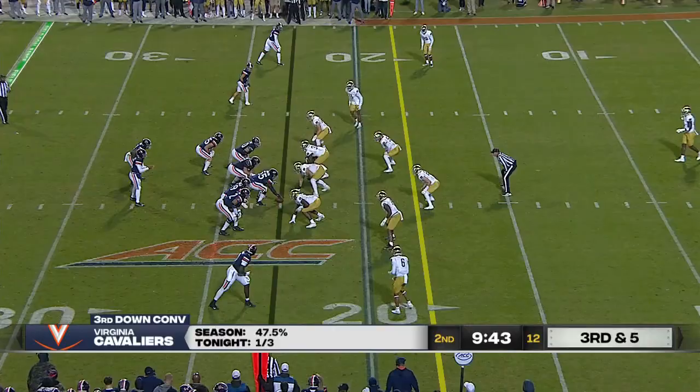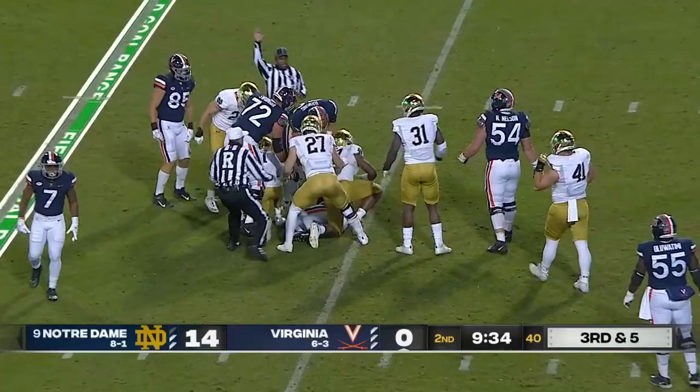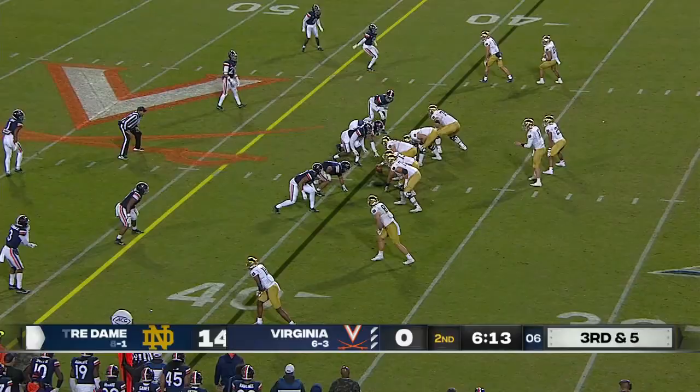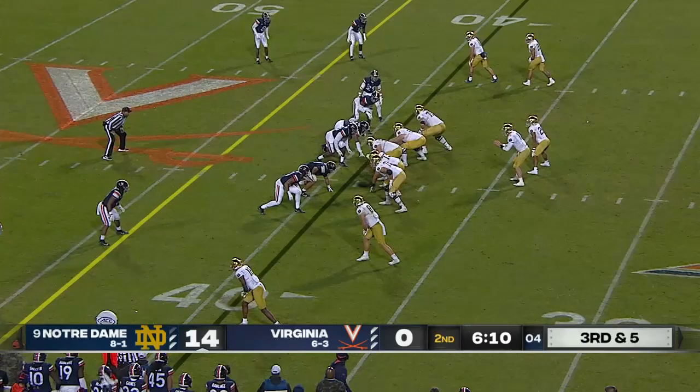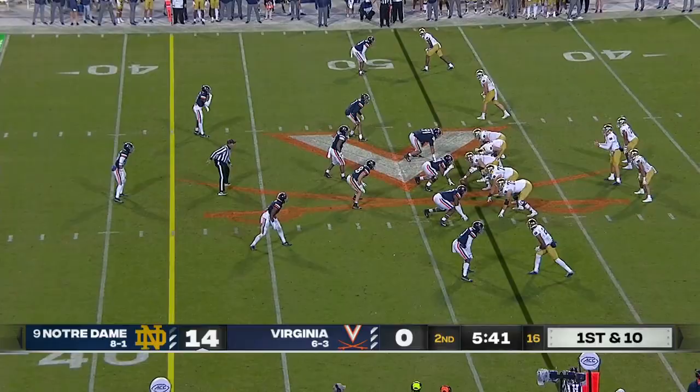Third down and five — and wide open across the middle is Kyron Williams, who has excellent hands but also excellent as a route runner, catching the football.